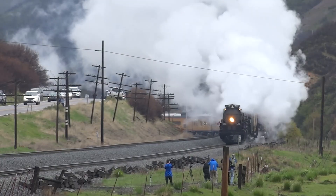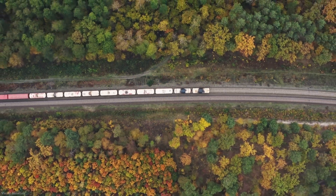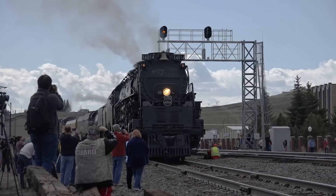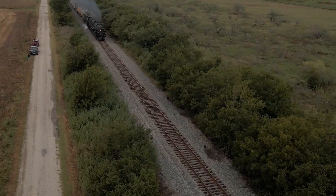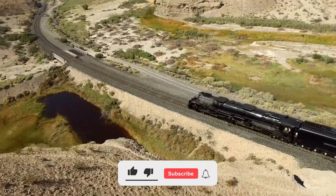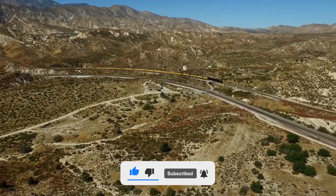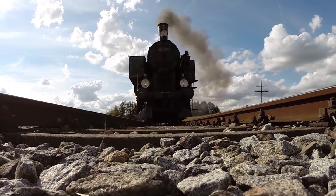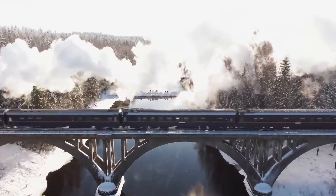Could Big Boy 4014 really handle those massive freight loads? Or does it look even bigger in person? Drop your thoughts in the comments. And if you're not secretly a robot from the future, smash that subscribe button so you never miss these roaring legends. After this, you can either check out our deep dive on vintage locomotives' impact during wartime, or let YouTube surprise you with a video it thinks you'll love.